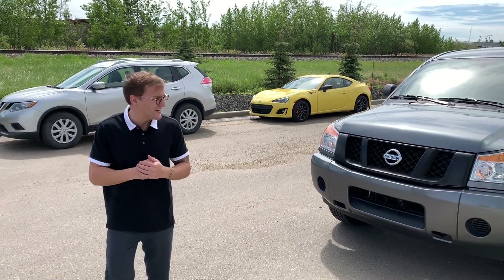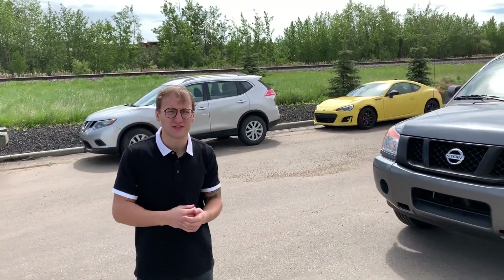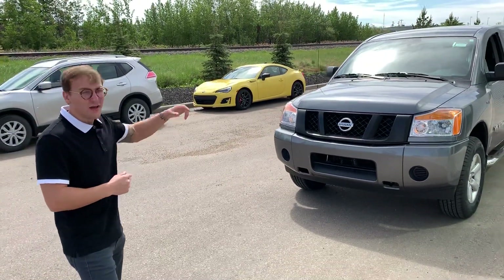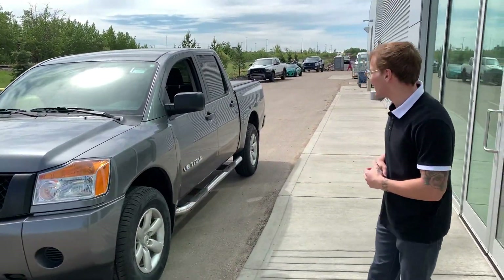Hey, Brian Donovan here at LA Nissan. Here is that 2015 Nissan Titan that you're looking at. It is going to be fully mechanically inspected — brakes, tires, windshields, anything mechanical — checked by a certified mechanic. New windshield as well. Just being that we just got it in, it hasn't been inspected yet, but that will get done in the next couple of days.